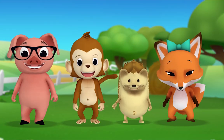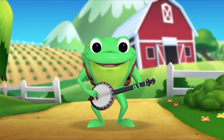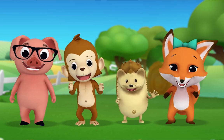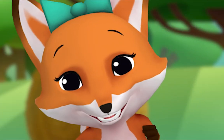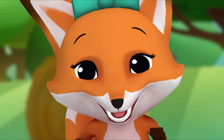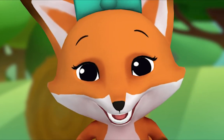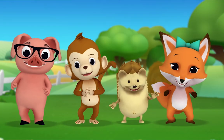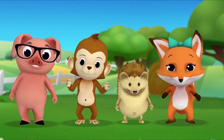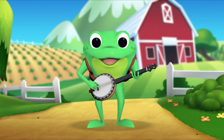Now then Fox, how about you pick the next animal? Everybody sing! Old MacDonald had a farm, E-I-E-I-O! And on his farm he had a chicken, E-I-E-I-O! With a cluck-cluck here, cluck-cluck there, here a cluck, there a cluck, everywhere a cluck-cluck. Moo-moo here, moo-moo there, here a moo, there a moo, everywhere a moo-moo. Old MacDonald had a farm, E-I-E-I-O!